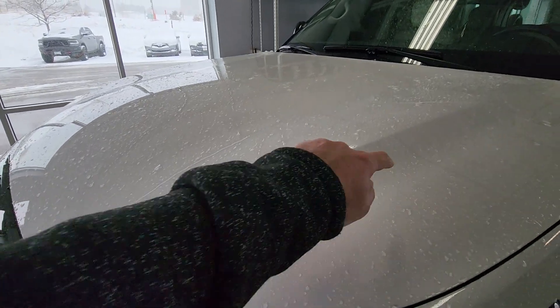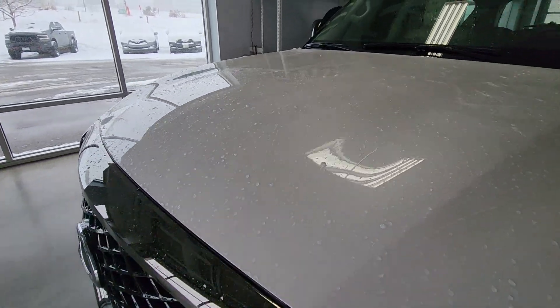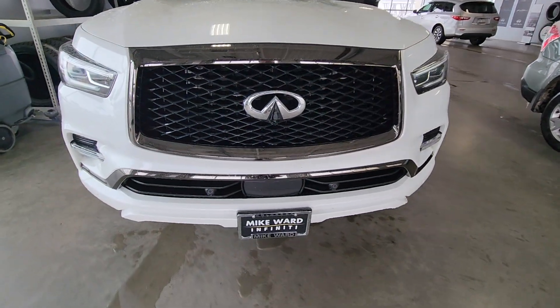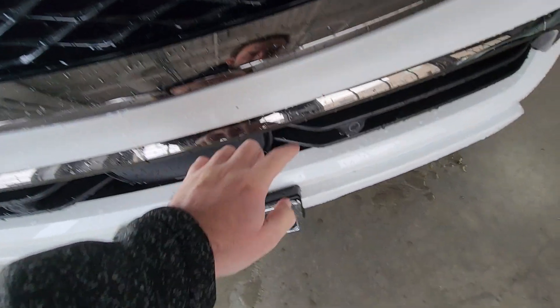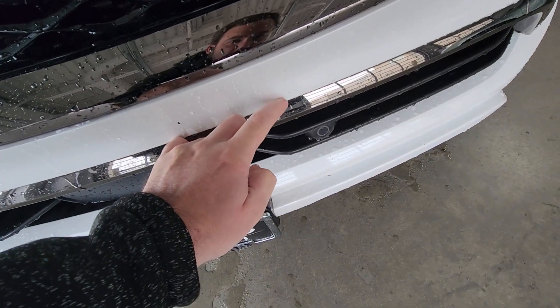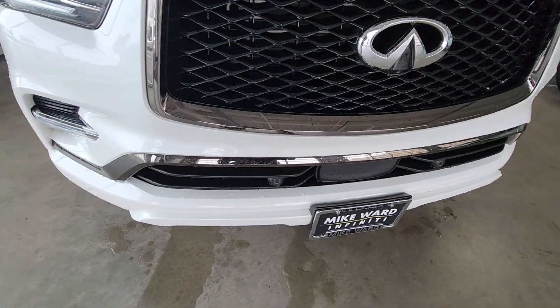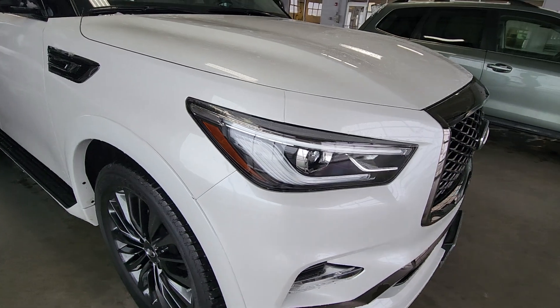The hood is clear bra'd up to about this point, all the way down, so no rock chips on the front of the car. Car is completely covered up front. I see just one tiny little rock chip there — that looks to be schmutz, that's the only one I see on the front. We'll obviously touch that up for you.